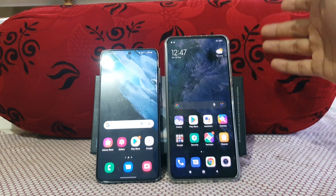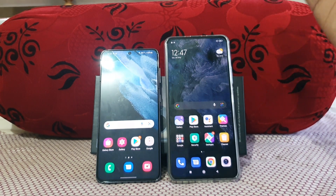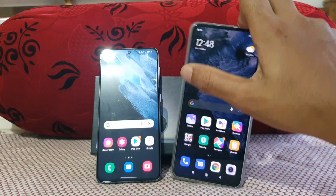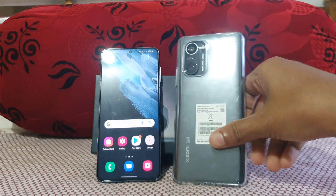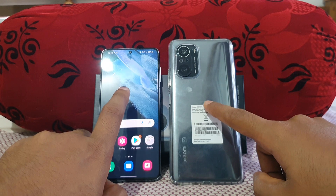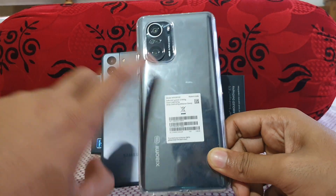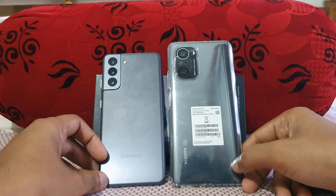That's it guys — this was more of a showcase than a pure comparison to show that the Mi 11x is really good. I'm also planning to compare the Mi 11x against the iQOO 7 later on. Coming up: a speed test of Exynos 2100 versus Snapdragon 870, a dedicated camera review of the Mi 11x versus the S21, and a gaming review of the Mi 11x. Stay tuned and subscribe to the channel — thank you guys.